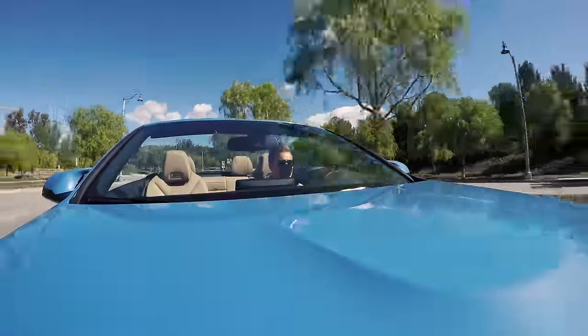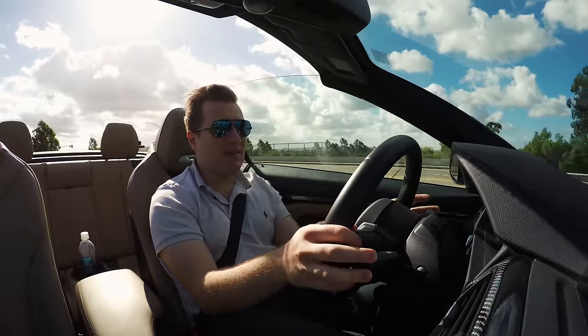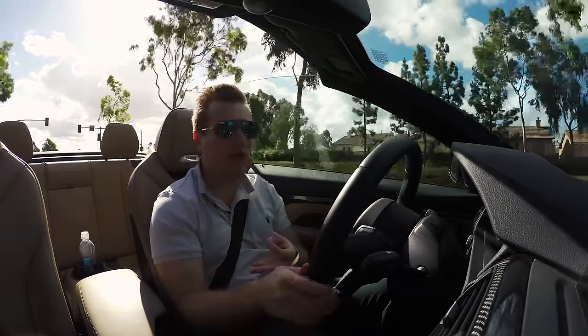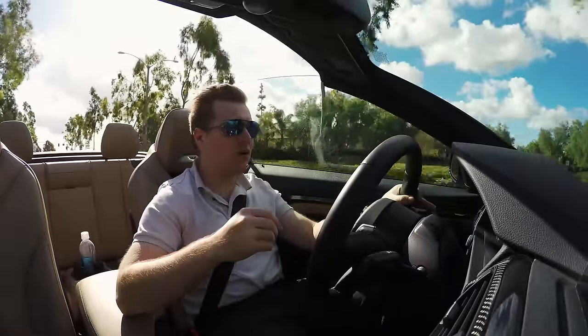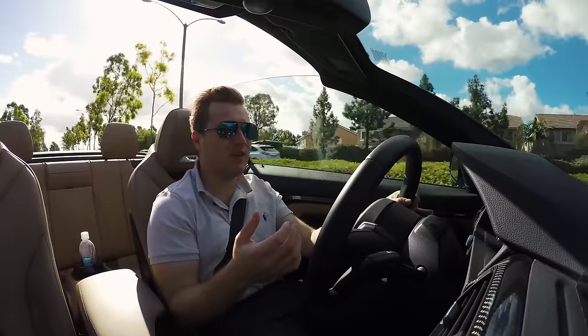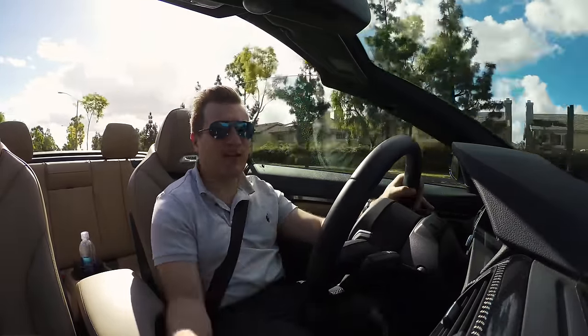The BMW M4 convertible — I have to say it's a lot more fun than the M4 Coupe. Yes, it's a lot heavier and a lot slower, especially in the manual version, but it's a lot more fun. I drove the M4 with the dual clutch transmission, which is the fastest version, and it was the least fun.